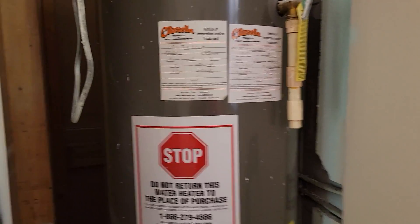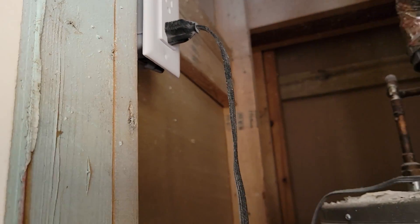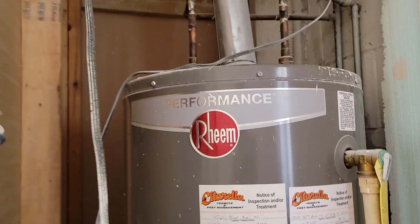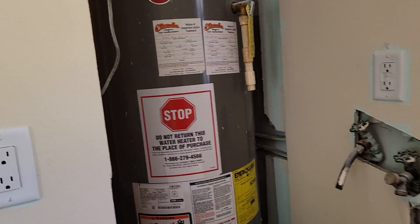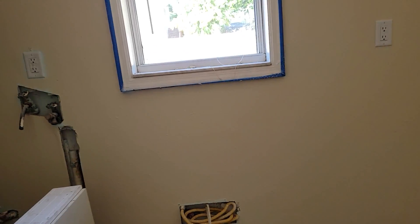We did get the outlet moved in here — this room didn't have an outlet before. This basically keeps the hot water flowing through the pipes, and then you got the gas for the washer/dryer and the outlet. This room looks really good — we got all the lights in here, put in the spotlights, so those are all good.